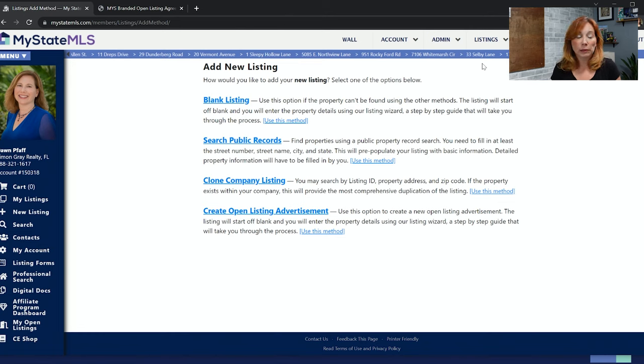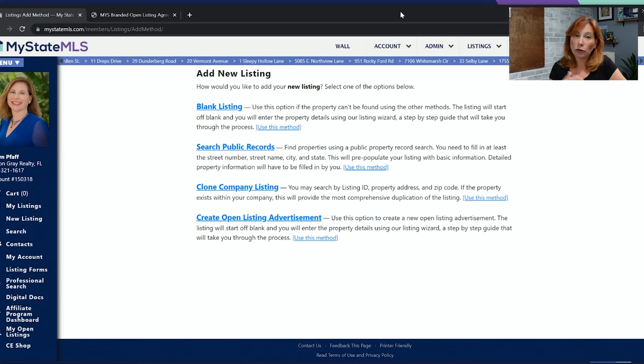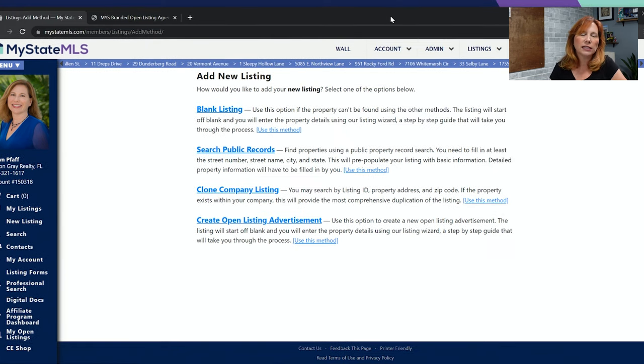Open listings expire every 30 days because we don't want internet trash — listings that are put in and forgotten. If you want to turn an open listing into an exclusive right to sell, get an exclusive right to sell contract and convert it over. An open listing is an absolutely fabulous way to get inventory, kickstart your business, and find listings you haven't found anywhere else.